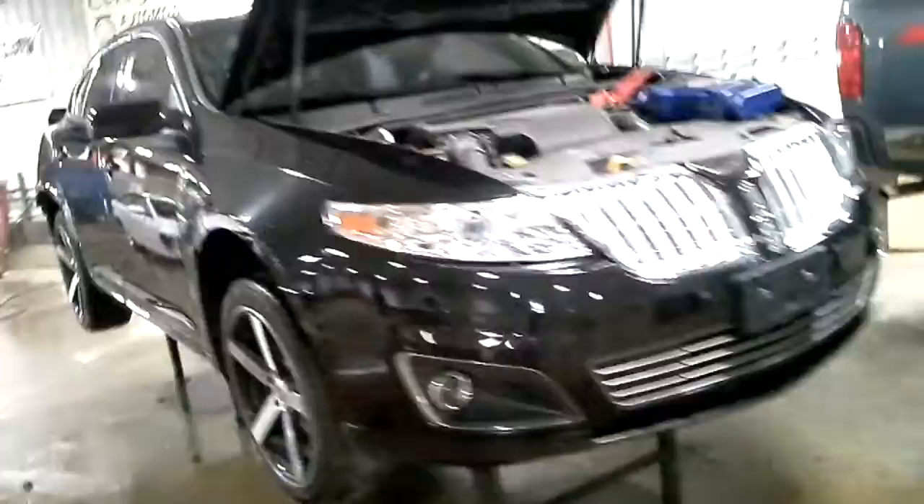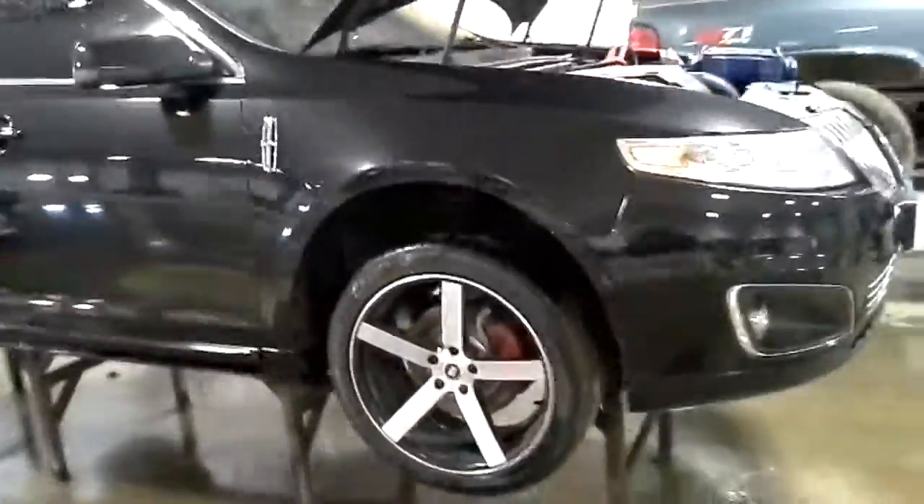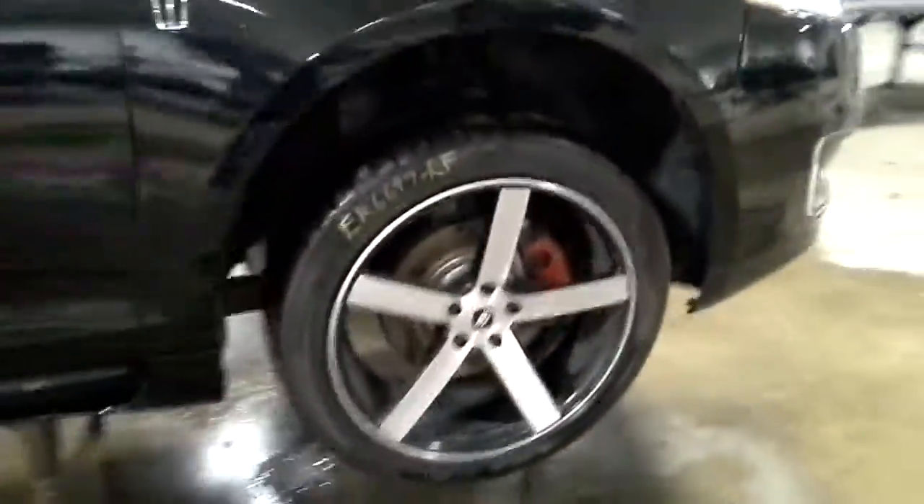Rear hit. Aftermarket wheels and tires. Hood looks good.